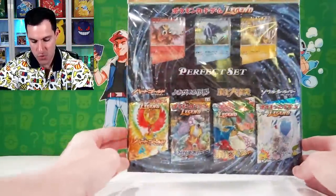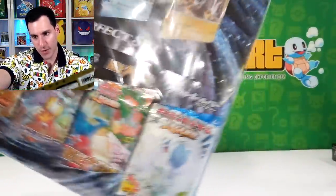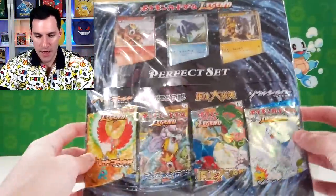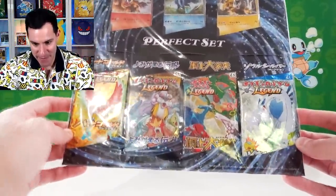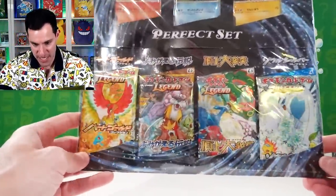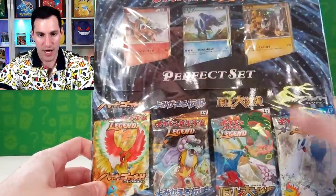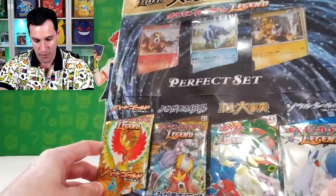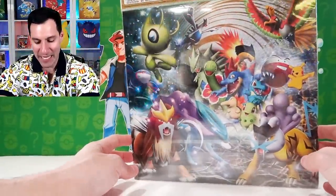Moving on to the next item — it's rather big but beautiful. For the 2010 movie, there's also a Pikachu movie logo on it. There are Japanese HeartGold, SoulSilver, and other types of packs from the base set of HeartGold SoulSilver all the way up to the other sets. Up here you have promos of the different legendary dogs, which are holographics. I thought this is a very cool item, and the back of the item is absolutely beautiful as well.